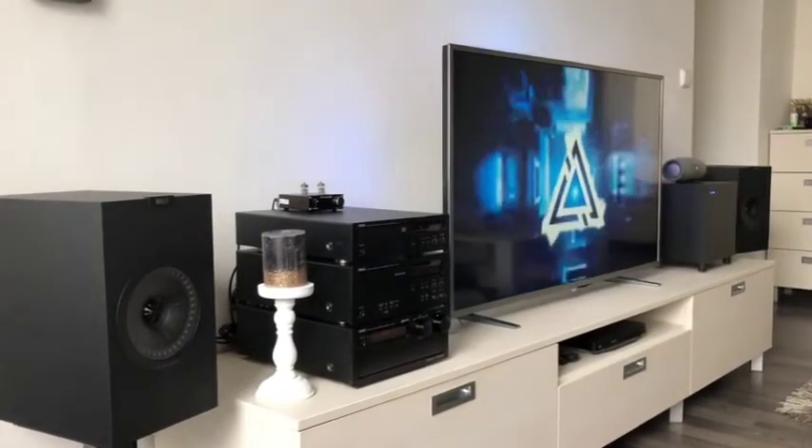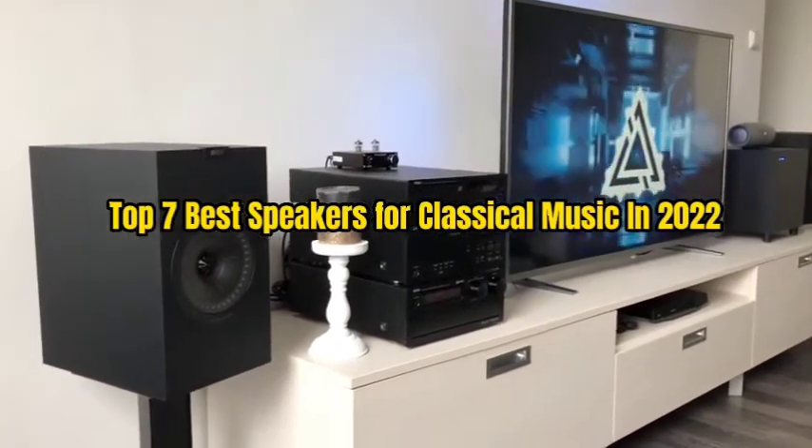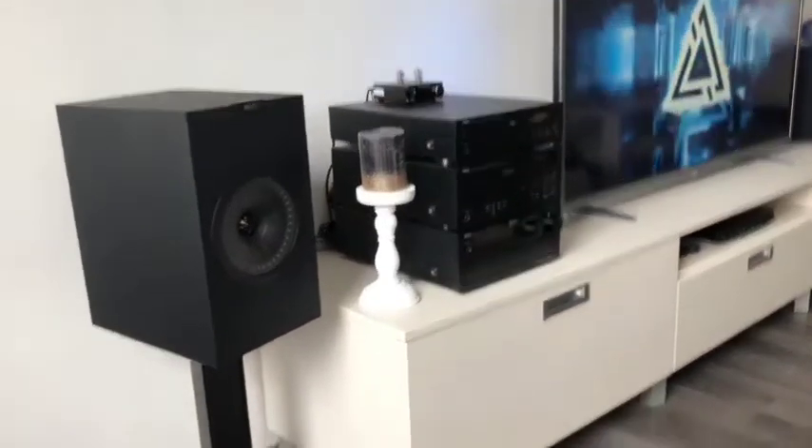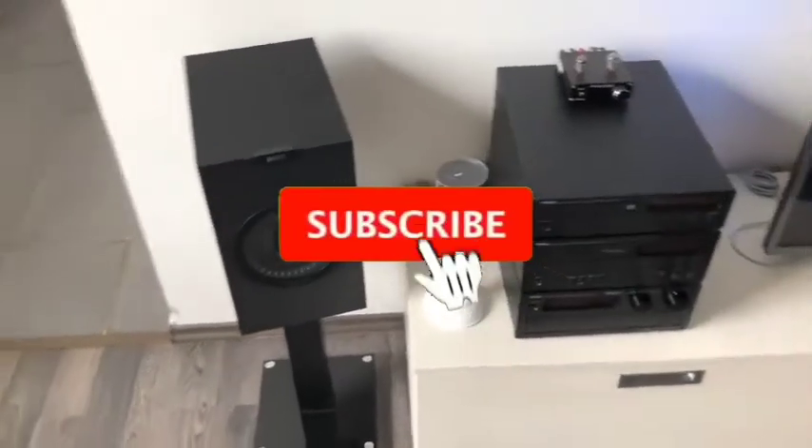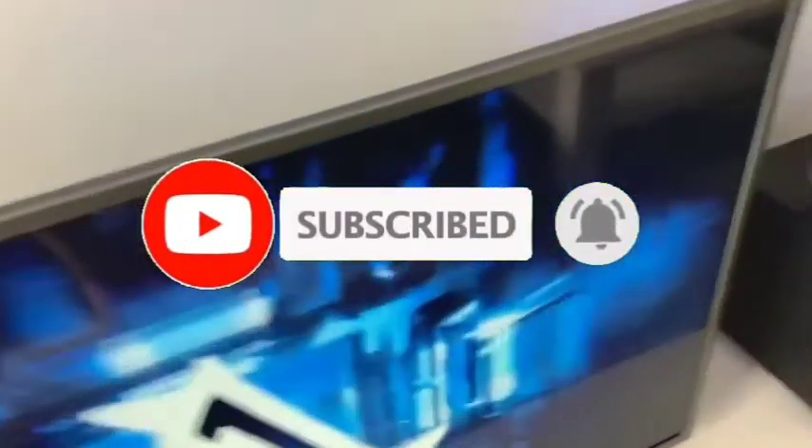So that's all for the top 7 best speakers for classical music in 2022. Links to all products are given in the description, updated for the best prices. Subscribe to our channel for more videos. Take care. Bye.